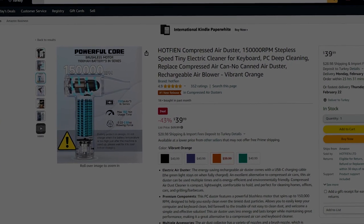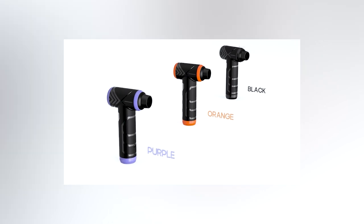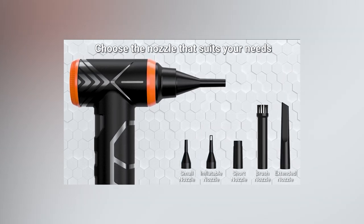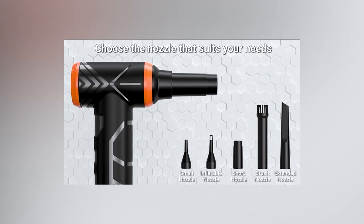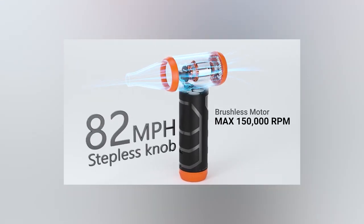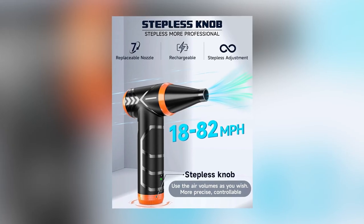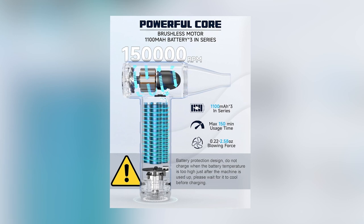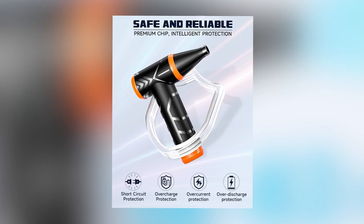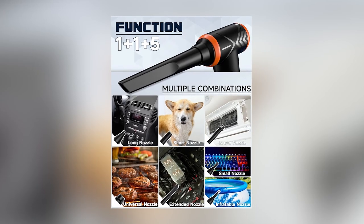And last but certainly not least, our seventh essential gadget: the air duster. Air dusters, also known as compressed air or canned air, are indispensable gadgets for remote workers. These compact devices play a crucial role in maintaining a clean and efficient workspace by swiftly removing dust and debris from electronic equipment. With the increasing reliance on laptops, keyboards, and other tech devices in remote work setups, air dusters offer a quick and effective solution to keep these tools in optimal condition. They prove especially beneficial in preventing overheating by clearing dust from vents and fans, thereby enhancing the overall performance and longevity of electronic gadgets. It's a small yet impactful investment for remote workers who value the longevity and efficiency of their technological essentials.